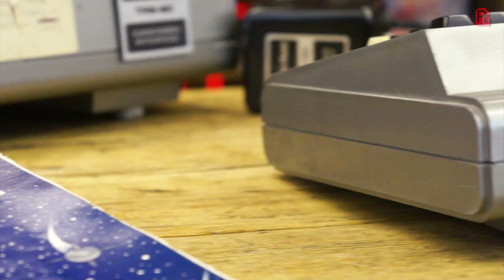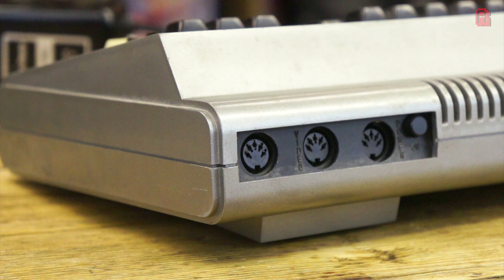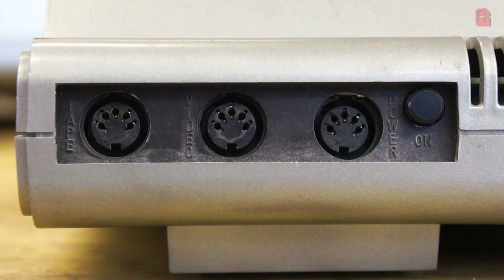The back of the machine has three DIN sockets for a data set to load programs from tape, video out and power — all with five pins — so you could very easily plug the power cable into, say, the video output port, and I dread to think what would happen.